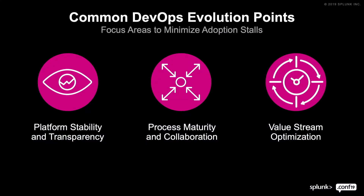Those three key evolution points start with platform stability and transparency — what's happening in the environment that code is being developed on and deployed to. Right now it's kind of a black hole. Next is process maturity and how you collaborate between teams, identifying the value stream and how you accelerate it. And then it's value stream optimization — figuring out where bottlenecks and constraints are so we can accelerate deployment of new features.